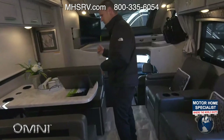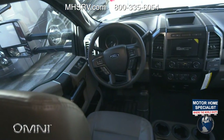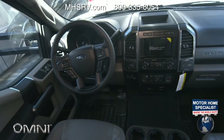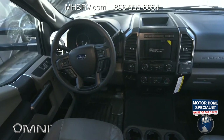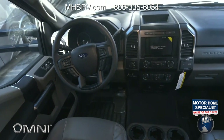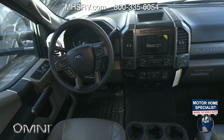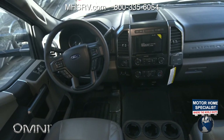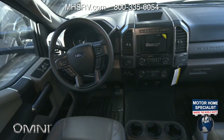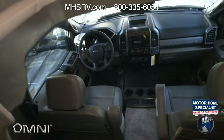Getting there in an Omni is awesome — these things are really powerful. Up front in the cockpit: this is a 6.7-liter Power Stroke turbo diesel, 330 horsepower, 825 pound-feet of torque, with a 10-speed transmission. All the bells and whistles from Ford — that's Sync 3, trailer brake controller, Apple CarPlay, Android Auto. It's not RV-specific navigation, but with CarPlay and Android Auto you can download the RV navigation app of your choice.